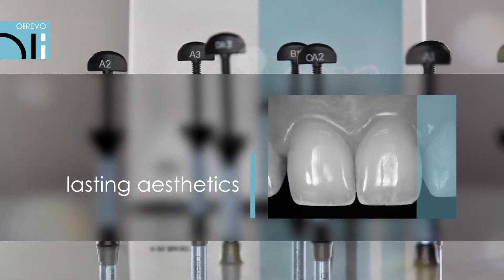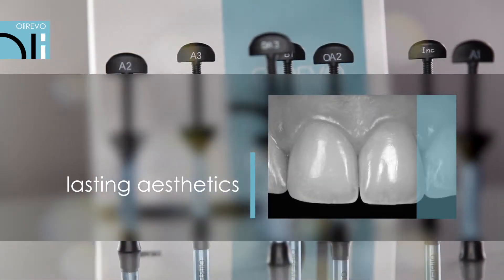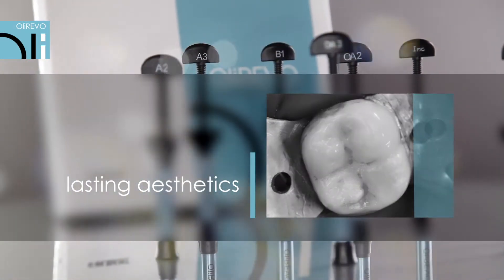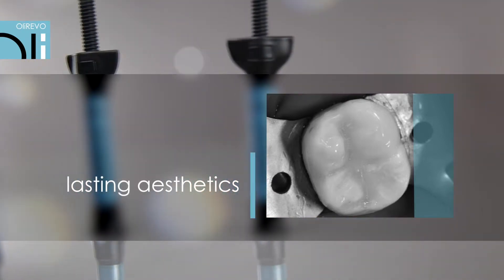OliRevo fillings impress with their natural look and durability. Practitioners emphasize the perfect color match with natural tissues and unchangeable gloss. During control appointments, the fillings do not require any aesthetic corrections.